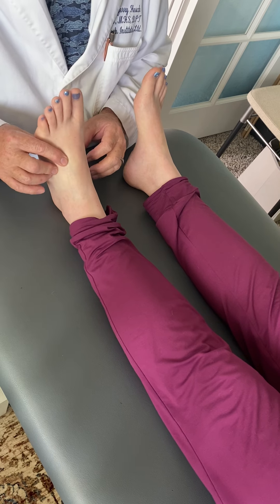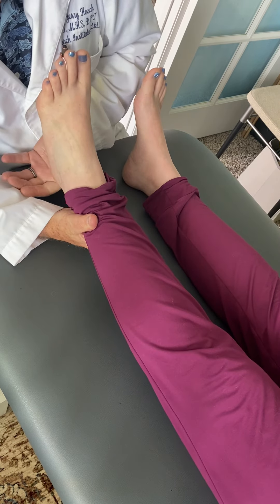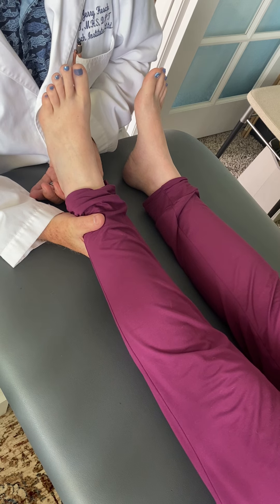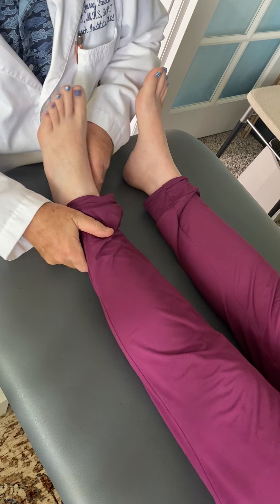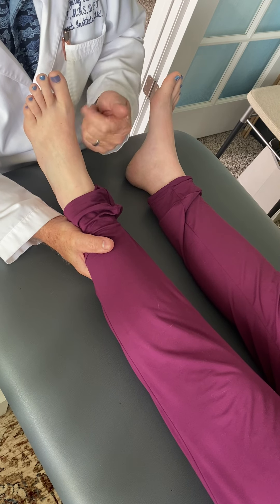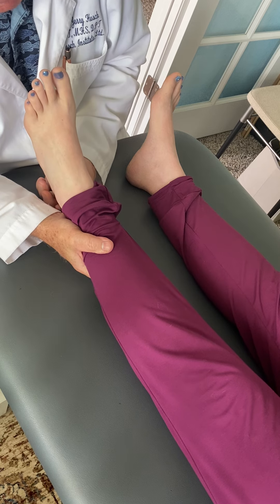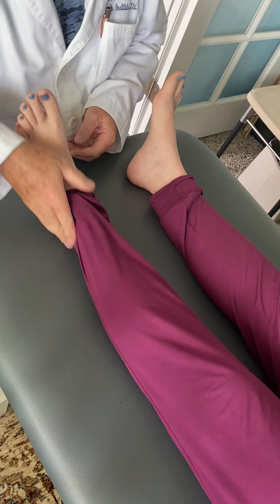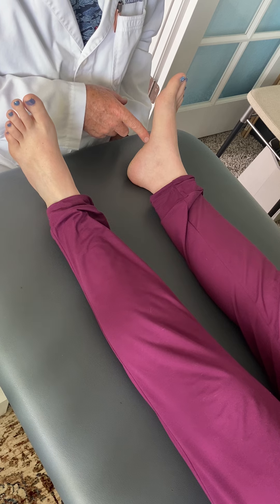The subtalar joint is also locked. She doesn't have any eversion — I'm trying to evert that heel and I can't get any of it. I can invert the heel, so she's living in supination, which is a rigid position of the foot and ankle — it's the position for propulsion when walking. She has good cuboid play. Now I'm going to try and twist the foot toward the midline — that's called adduction — and she has that mobility. What she doesn't have is outward movement of the foot, which is abduction. There's just none, and the foot should come outward. That's the same thing going on in the right foot and ankle.